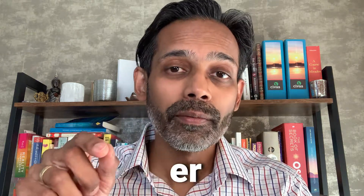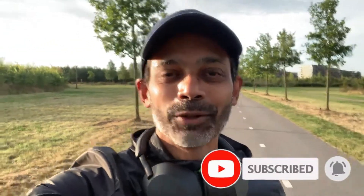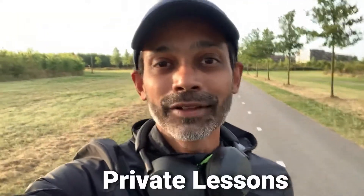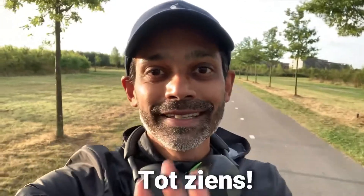Keep listening to these words and remember the rule about -er and -st. I'll see you in the next lesson. If this lesson was helpful, please give it a like and consider subscribing to my channel and hit the bell icon so you won't miss a single lesson. Also, if you want to develop your Dutch proficiency even faster, reach out to me for private lessons by sending me a DM or an email. Tot ziens!